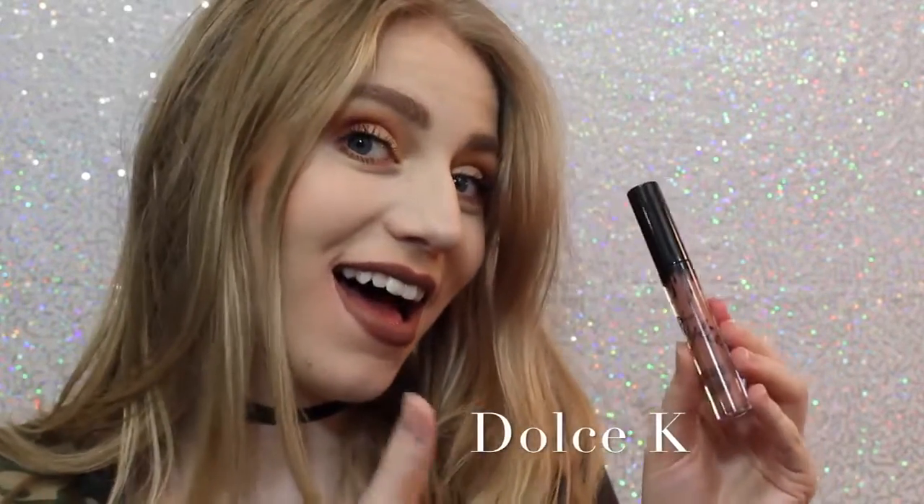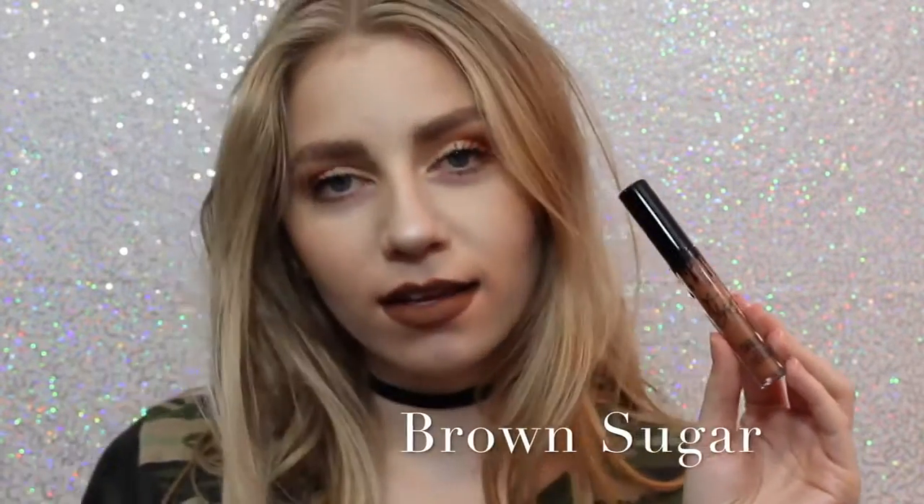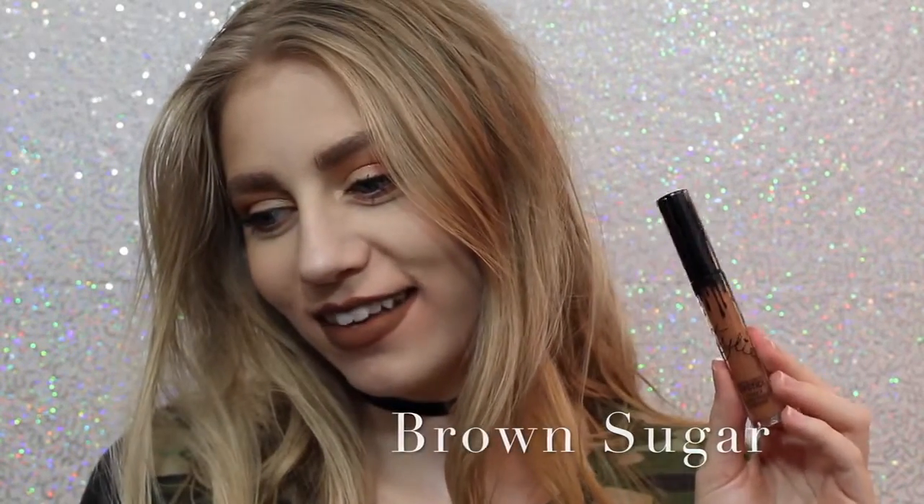Next is Dolce K, my absolute favorite, as you can see. Oh, I'm really loving it. It's a beautiful brown, neutral color that I feel like would go with everything. Next is Brown Sugar, which is a couple shades darker and a little bit more cool than Dolce K, but it is so beautiful, and this is also one of my favorite shades.